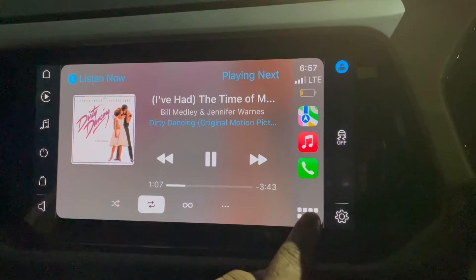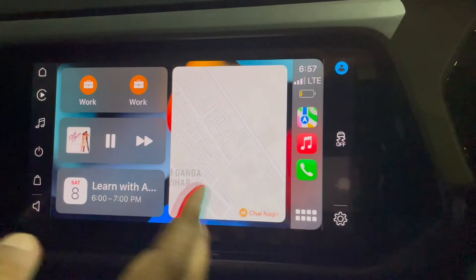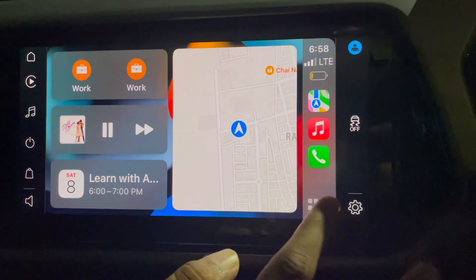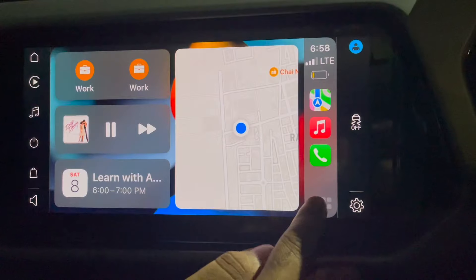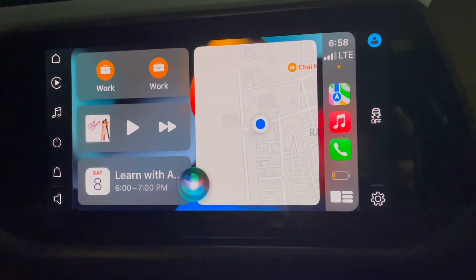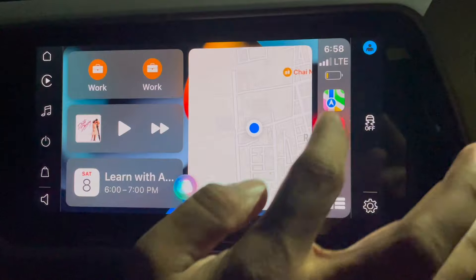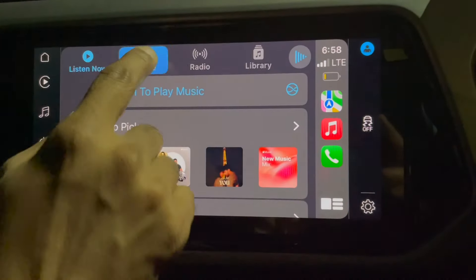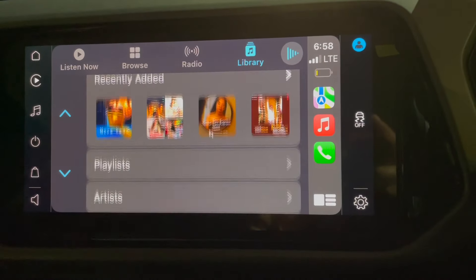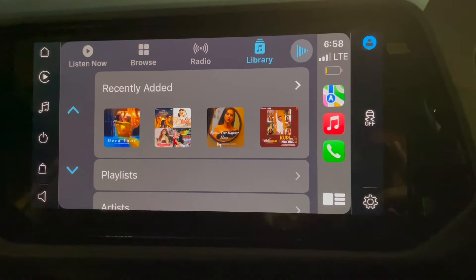Now I'll take you to Apple Music. If you click here it will show you the apps you can control from here. It's a split view — you can see the map and other things. Siri is also available if you want to search something. Here you can change songs, browse, and go into the Apple Radio library. Everything is accessible from here.